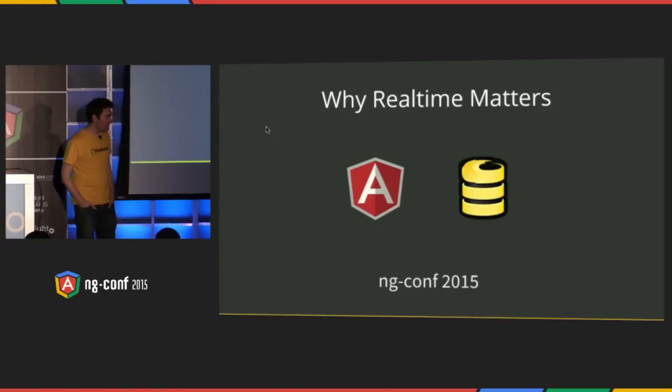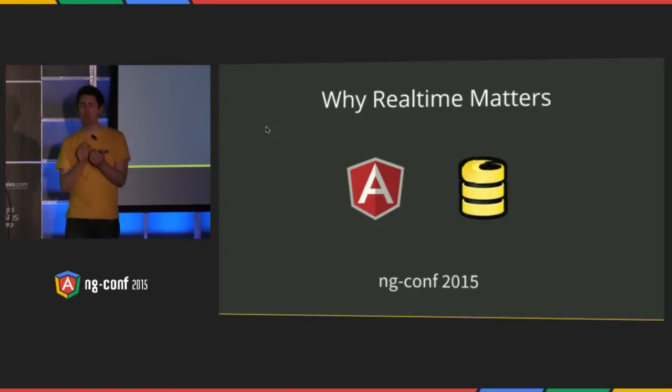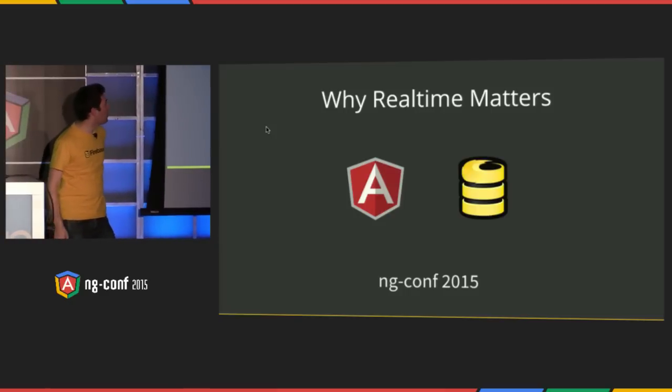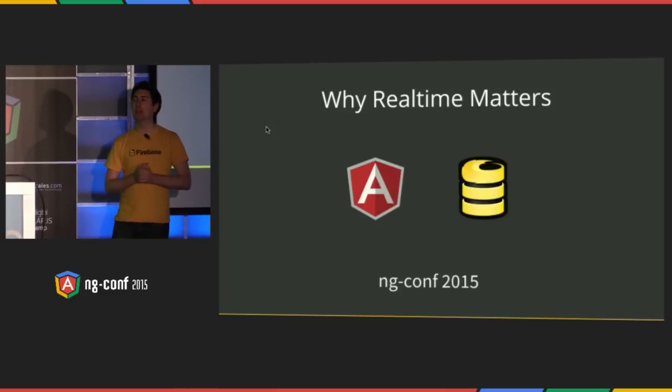Hi everyone. It's fantastic to see you all here. This is my second ng-conf, and I'm super thrilled to be back here. Let's give it up for the organizers as well — you guys are amazing. Those prizes are fantastic. So I'm here to talk to you today about why real-time matters and building real-time applications with Firebase and Angular.